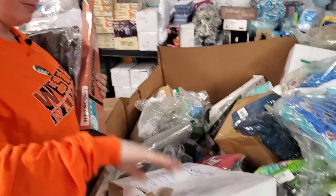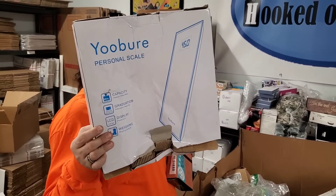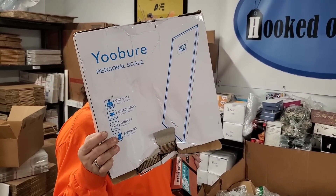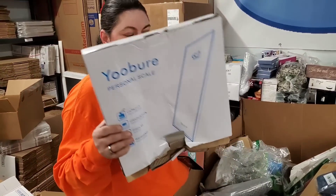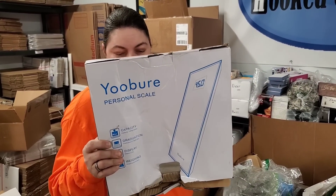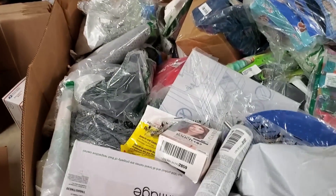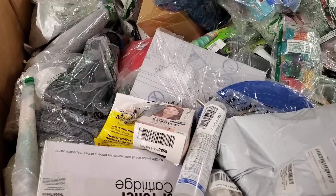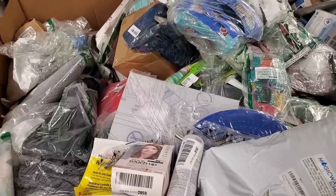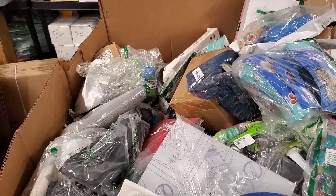This is a home personal scale — capacity 400 pounds, automatic LCD display. We usually get about $10 a scale. That's normal.